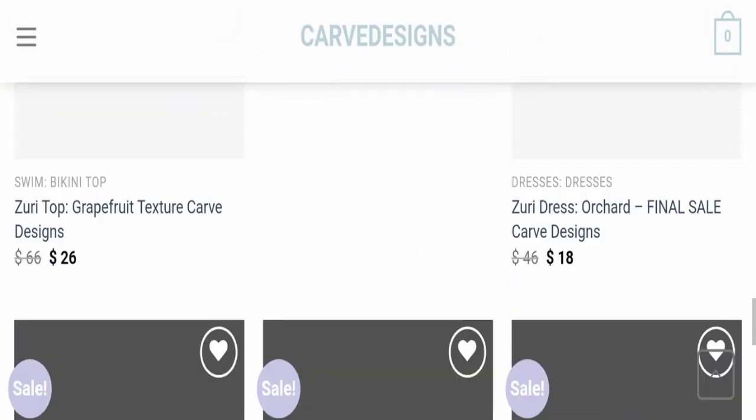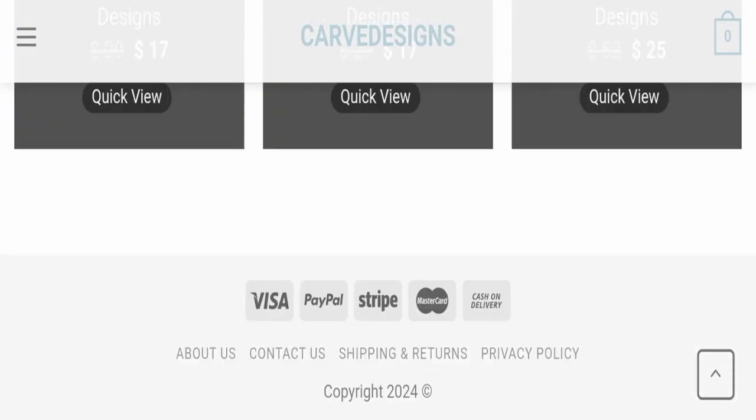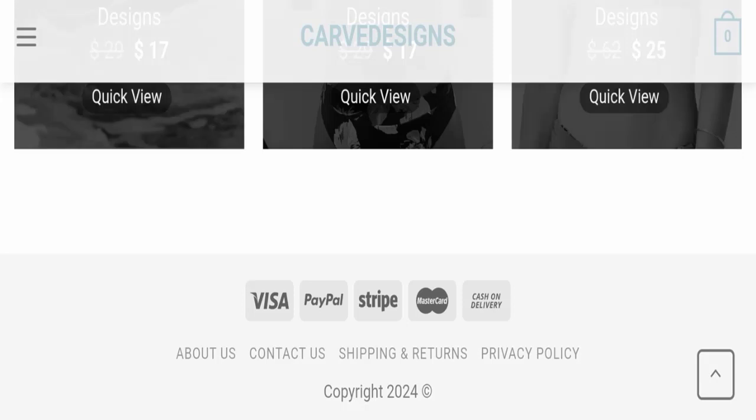Next we will scroll down and check the payment modes of this website. If we talk about payment modes, they are accepting Visa, PayPal, Stripe, Mastercard, and cash on delivery for making payments. Next we will check the shipping policy of this website.